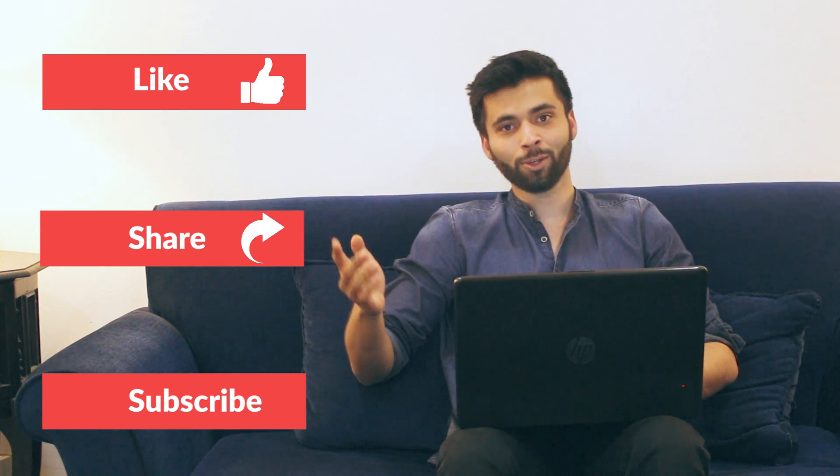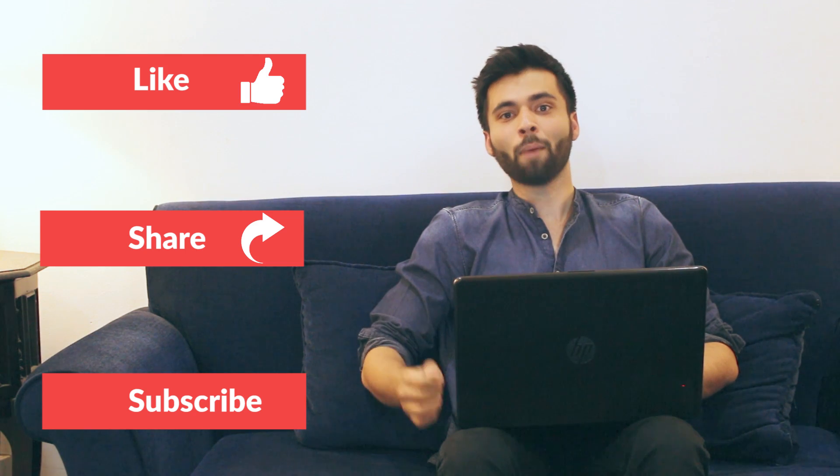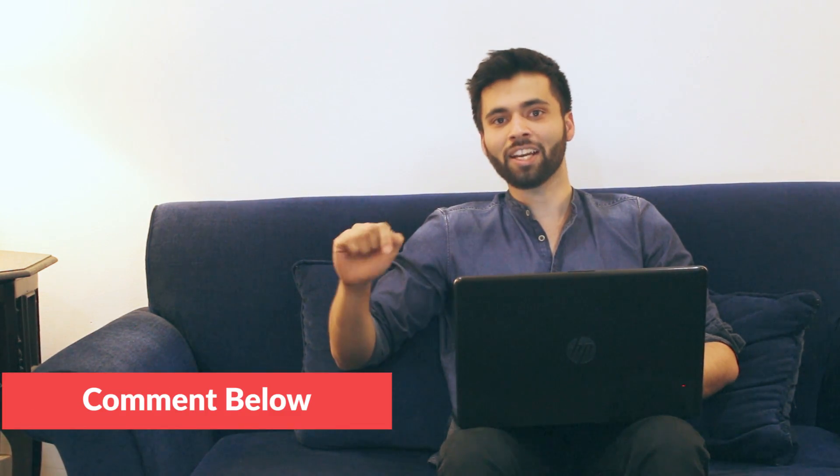If you like this video, please like, share, and subscribe. And if you sign up now, you can get 75 rupees bonus. Please let us know in the comments where you plan to book your ticket.